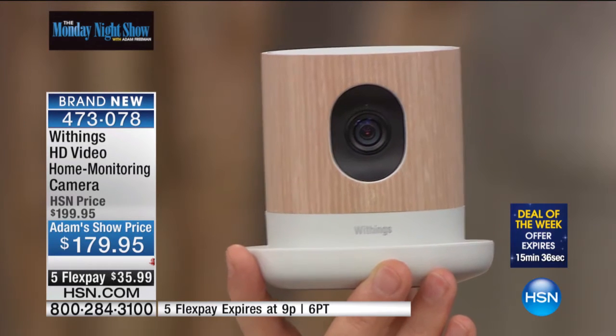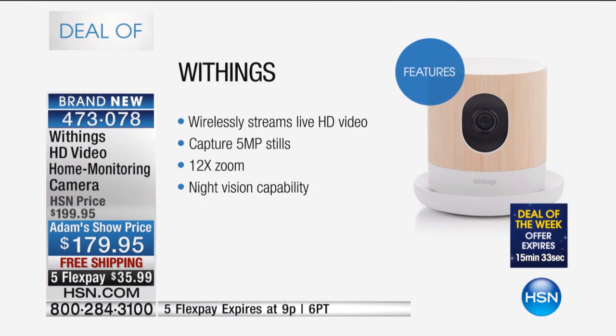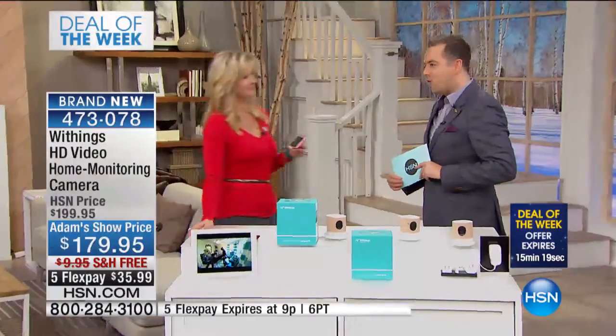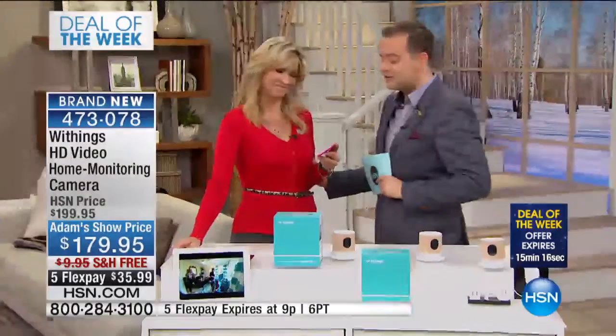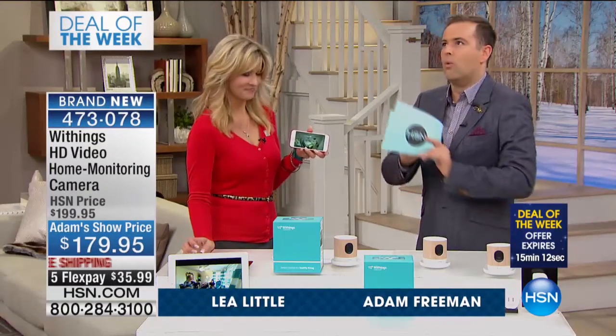We're going to jump straight into it. In 15 minutes, the FlexPay price goes away. Right now we have the best price in the United States — $179 instead of $200, free shipping and five FlexPay. Get ready to be wowed. The lovely Leah Little is here. We have been talking about this for the past six months. It's finally arrived. This teeny, good-looking device can do a world of things.